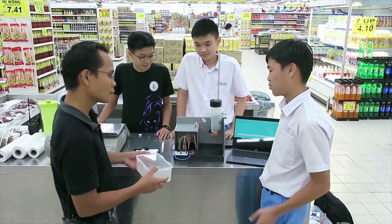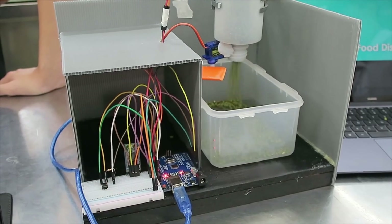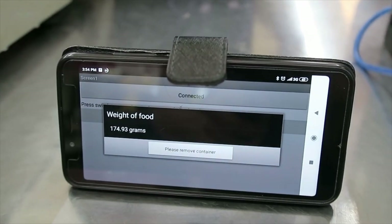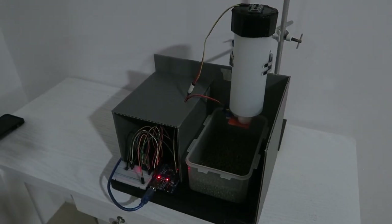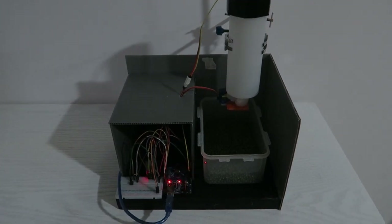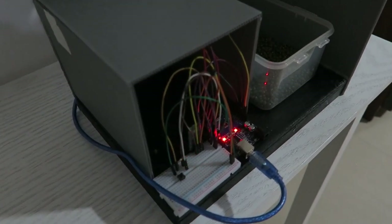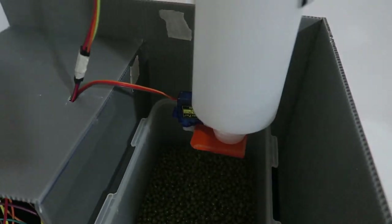Currently, the system will only dispense how much the user wants with a button, while calculating the amount released into the container. Place the container here. Now press the button to open the servo. Press the button again to close the servo, and the weight dispensed will be displayed on the phone. You only need to press the button once, then again to stop. The system will calculate the distance and use an intricately crafted formula to calculate the weight that has been dispensed. For ease of use, the weight will then be displayed on your phone via Bluetooth. It's that easy!